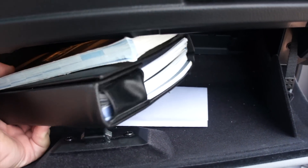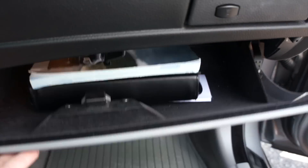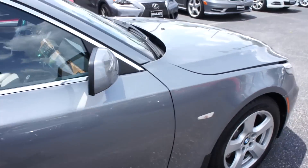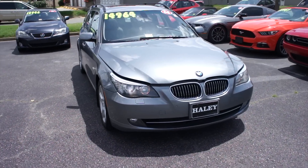This one does include all of your original owner's literature and everything of that nature inside of this leather wallet right here. The glove box itself is also very nice and felt lined. Up front you can see the projector HID headlights.